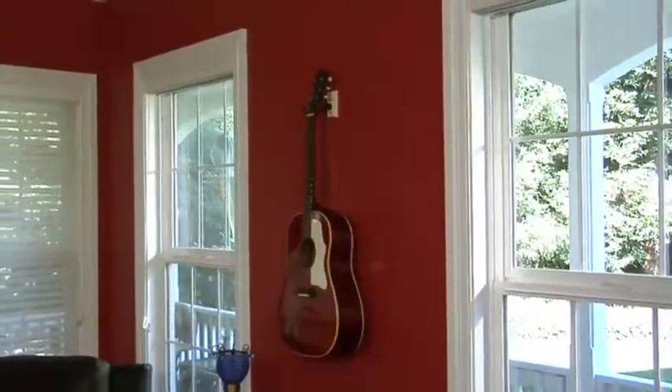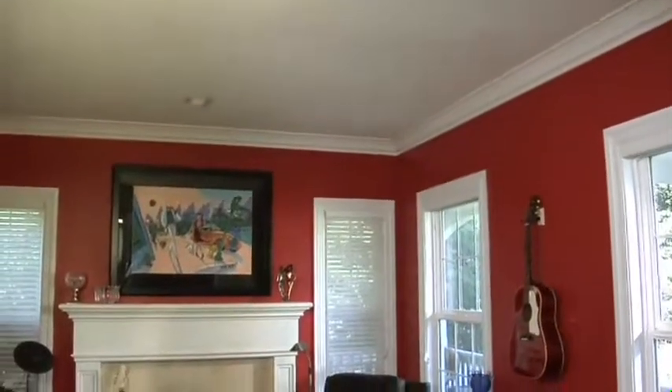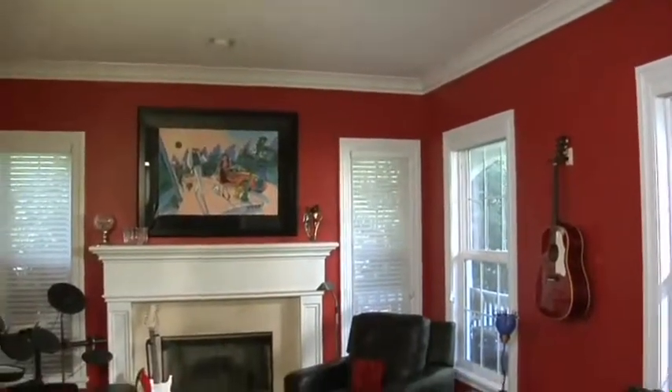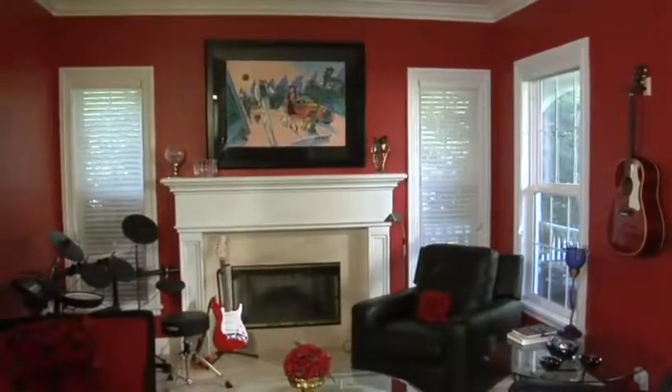It took multiple layers of paint, but frankly it was an inexpensive way to take this from basically a room that was nothing to something that's a real conversation starter. I think the room itself is kind of like a piece of artwork. The red really pops and it makes all the architectural details stand out.